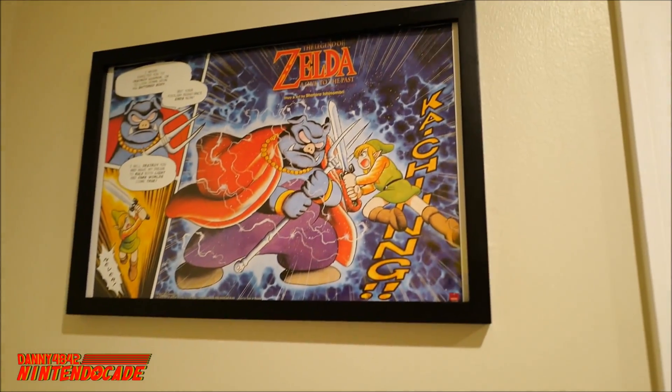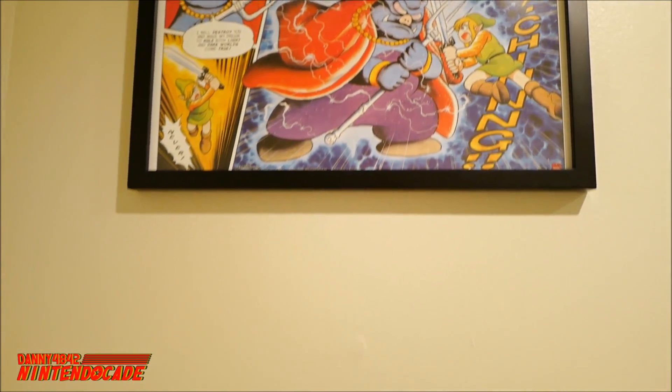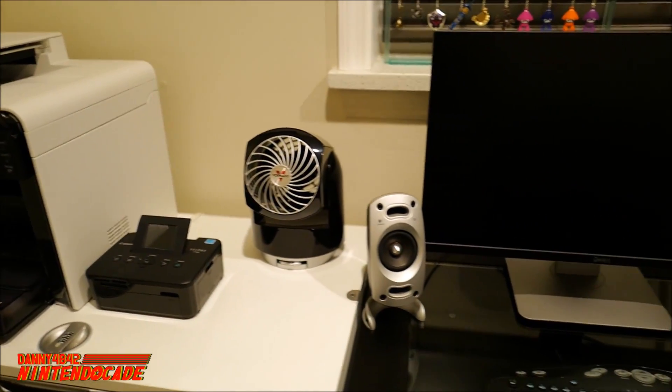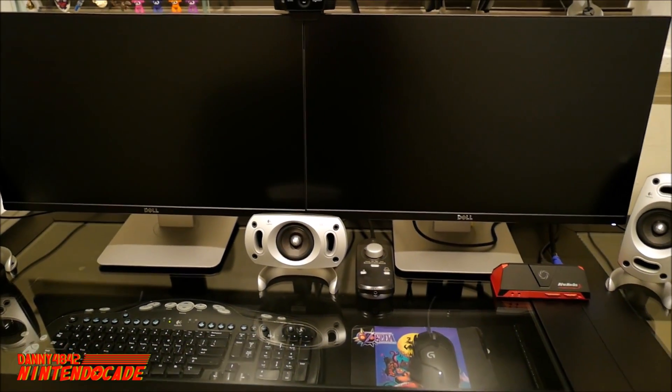And to top it off, we have this really awesome manga insert poster of Legend of Zelda: A Link to the Past, given at the Nintendo New York store during the release of the book. And here we have some of the office equipment: a printer, a fan to cool me off, and this is where all the major work of video editing and sound production is done at my station.